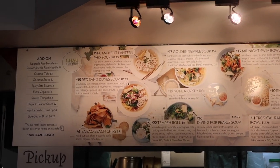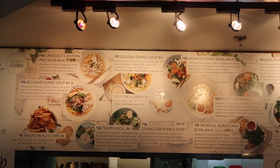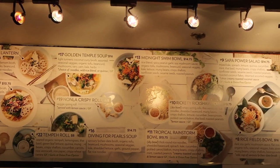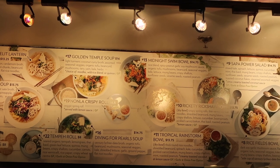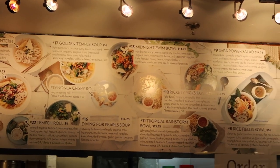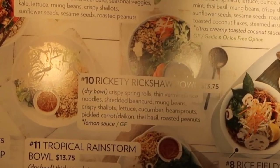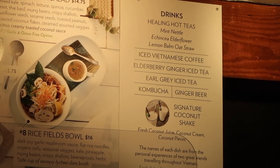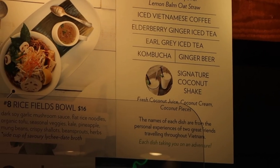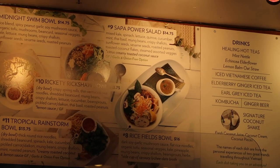This is one of my favorite places at Granville Market — it is called Chow Veggie. It is all vegan. My favorite item is definitely the golden temple soup; I have it with quinoa because the rice or quinoa absorbs the sauce so much better. Next option is definitely the midnight swim bowl — a little bit spicy but so good for winter, with lots of veggies and a spicy soy sauce. In summer I hit the rickety rickshaw bowl. Their signature coconut shake is one of the best things they sell — I sometimes add iced Vietnamese coffee into it.